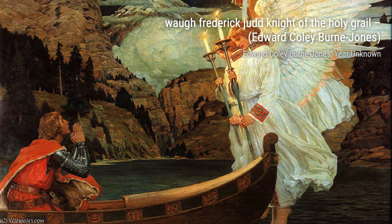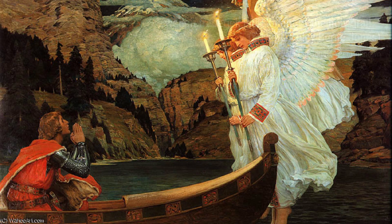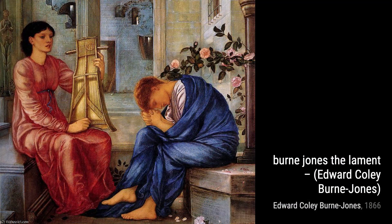Let's start our journey into Burne-Jones's artistic world with his untitled piece, number 2428. This masterpiece showcases his extraordinary attention to detail and his ability to evoke emotion through his use of color and composition.